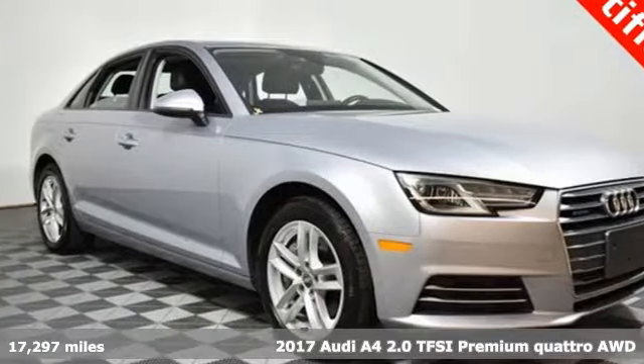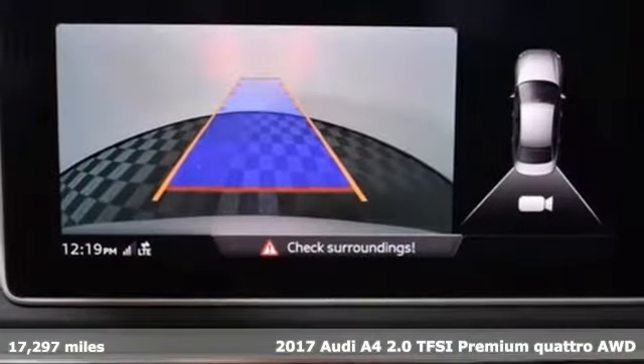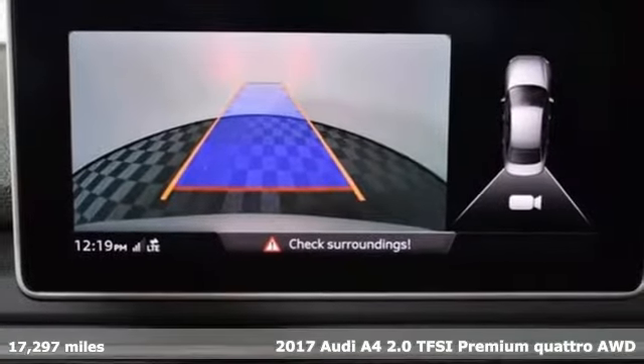It's a 2017 Audi A4. Exhilarating performance and passionate design connect for an unrivaled driving experience. It comes with great features you'll love.